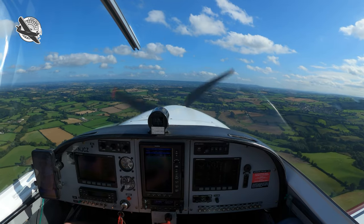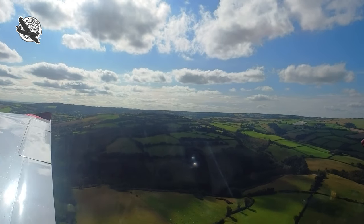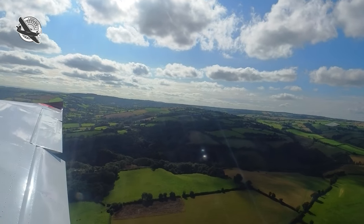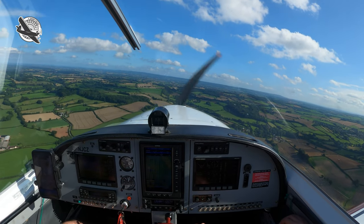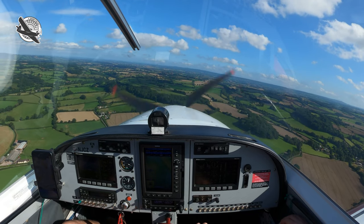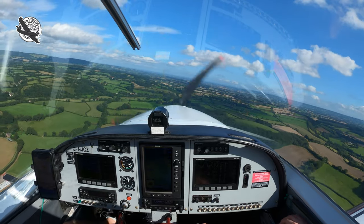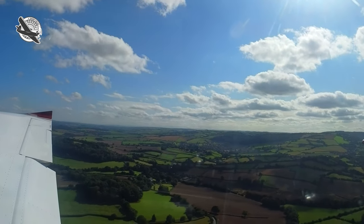OK, brakes are off, undercarriage down fixed, mixture set, fuel pumps on, fuel sufficient for a go-around, hatches and harnesses secure. Keep your circuit as standard as possible and try not to lose sight of the runway. Make sure you do all your checks in good time. It's good manners to not overfly any villages or houses if you can, even if you've not been given any particular instructions.